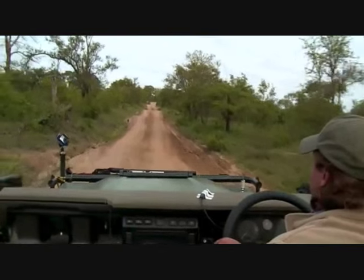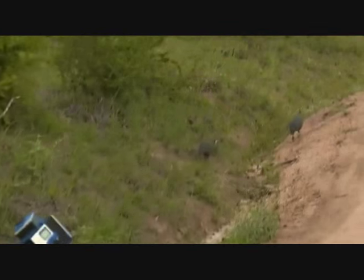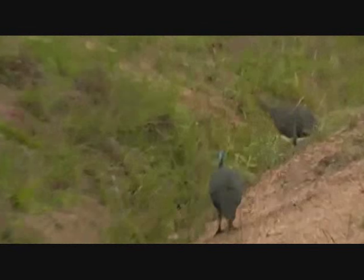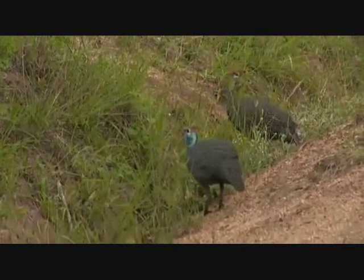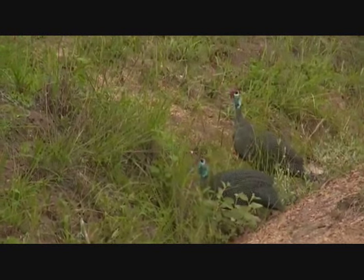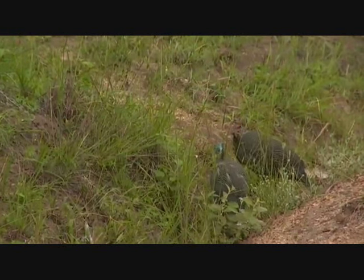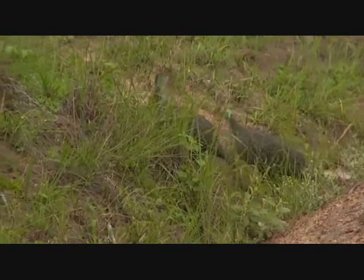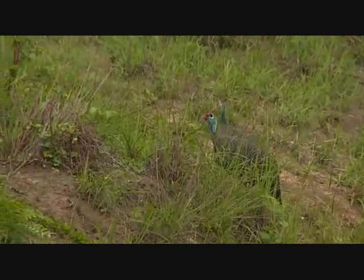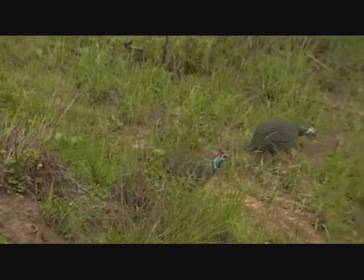Oh, look here - some guinea fowl. Now it's very interesting: normally they pair off in December, but because of the lack of rain they haven't. But now they have, and you can see them feeding off all the grass seeds. They might have babies after all this year, just quite late in the season.